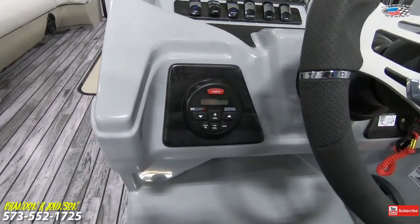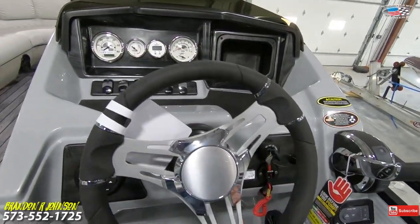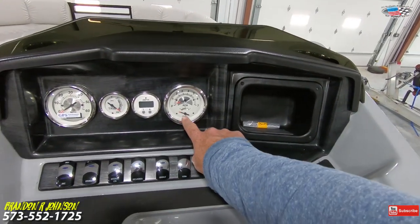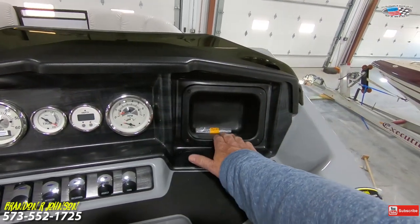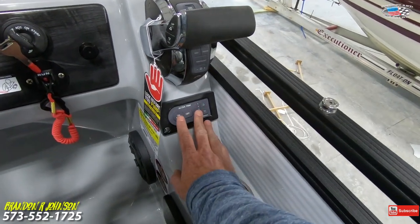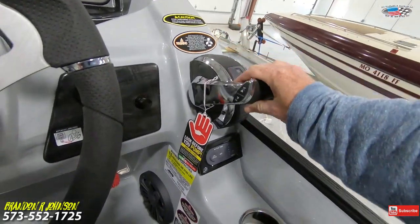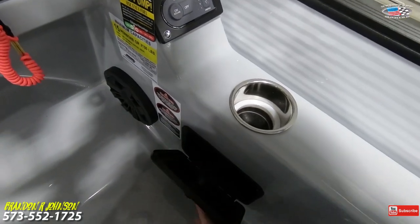It's got an MB Quart stereo remote control, beautiful polished aluminum steering wheel, GPS speedo, and all buttons and switches right here — your fuel, tach, trim, depth, and storage. This has active trim, so the boat will just trim itself automatically. It's got a great digital shifter, it's rated ready for 15 people, and it's got a locking glove box for your valuables.